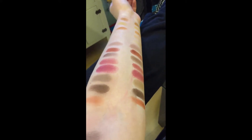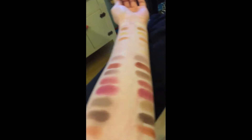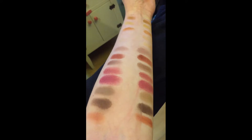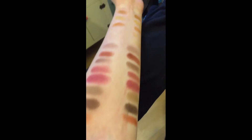These are the swatches from the palettes. This side of my arm is from my Anastasia palette and this side is from Geneva's Anastasia palette. For the most part they were different, but on a few things they were similar.